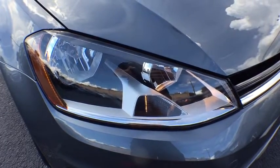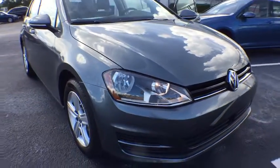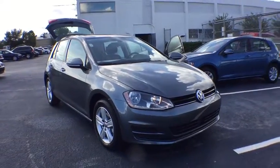The 2017 Volkswagen Golf. It's the original, fun-to-drive hatchback. Drive one today.